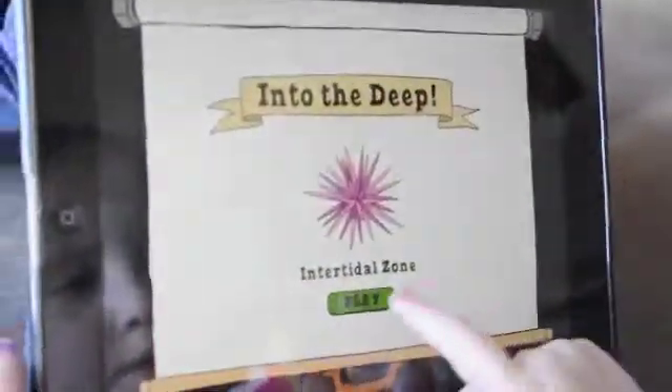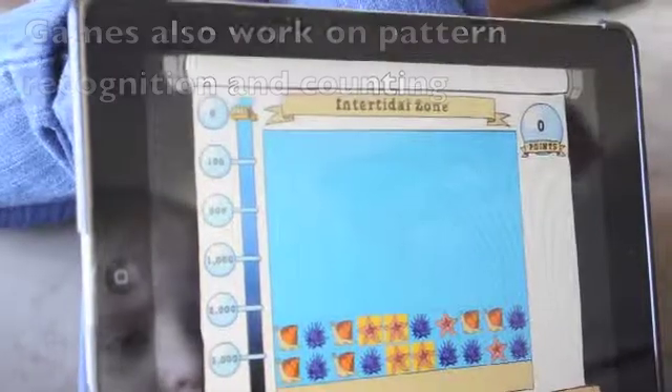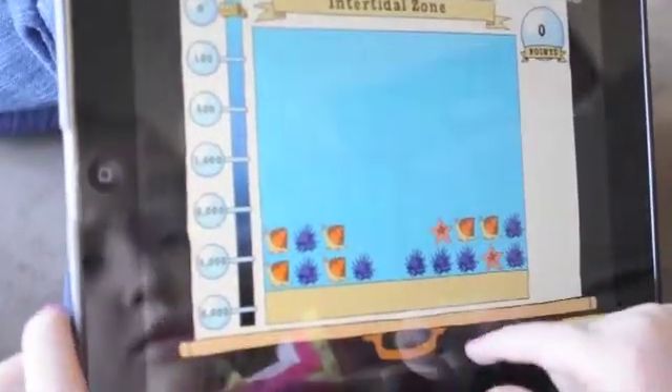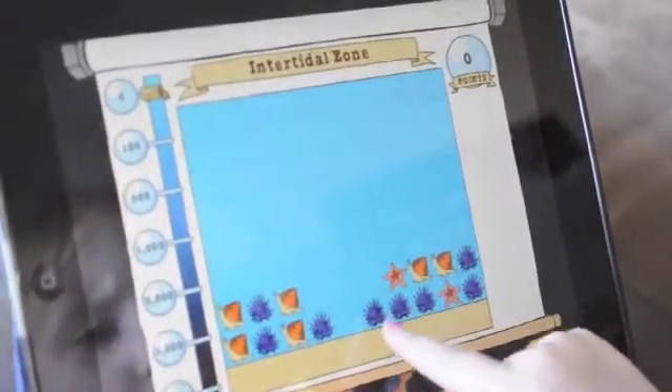To go into the deep sea, touch three or more matching animals in a row, then touch again to earn points. But watch out — don't let the animals hit the top. Ready? Go!